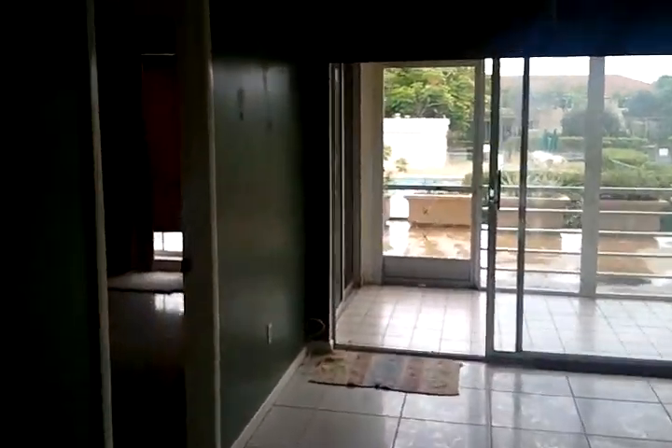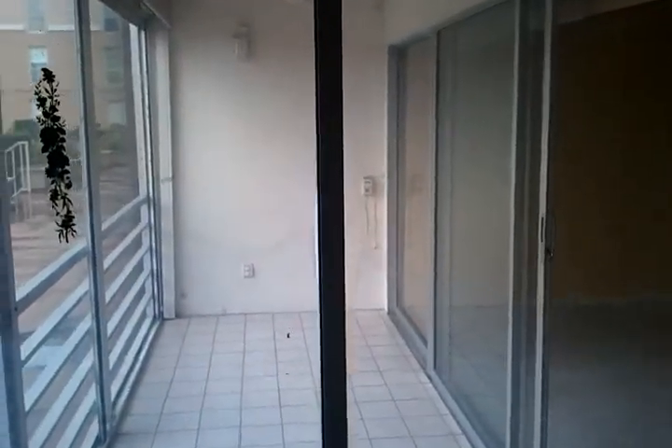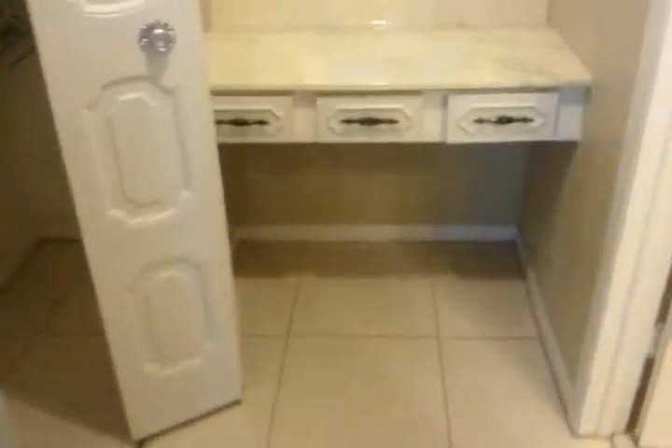Now we're gonna go through the living room to the master bedroom. A good-sized bedroom with nice neutral colors. It's got a window there with the shade down, and you can walk right through to your patio from the bedroom. Really nice. And then you've got your master bath, with another large closet in the bedroom.